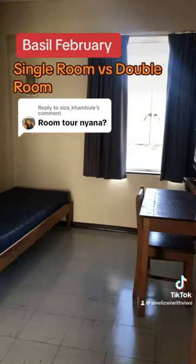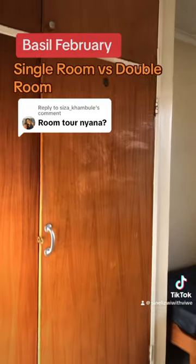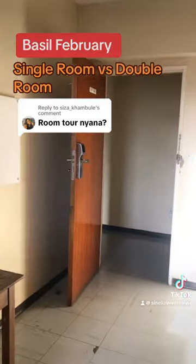Now we look at the single room, which is also very spacious. As you walk in, you're welcomed by the wardrobe, then a bed space, and then your table and chair, where you put your books — and there's also a heater. Very spacious.